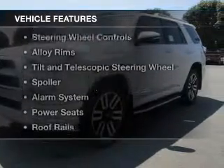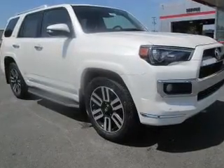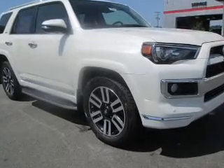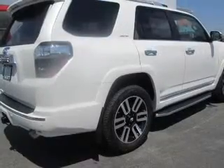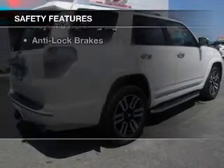The features include a home link system, Bluetooth connectivity, digital audio input, steering wheel controls, alloy rims, tilt and telescopic steering wheel, a spoiler, an alarm system, power seats, and roof rails.